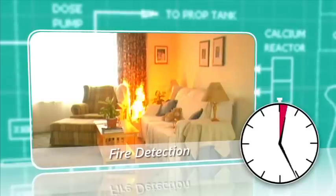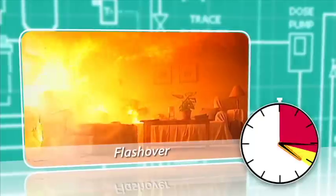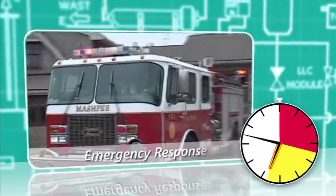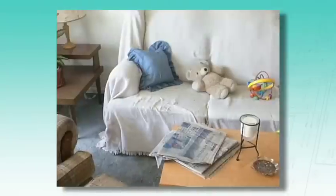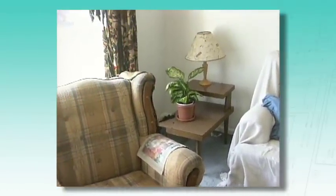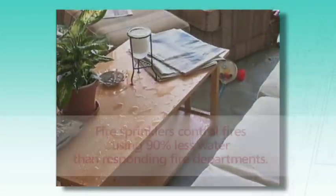An uncontrolled fire will quickly spread flames, heat, and smoke throughout a home. Flashover often occurs within four minutes after a fire starts. Tremendous damage occurs before the fire department arrives, which is typically nine to twelve minutes after the fire has started. The property loss in a home fire with a sprinkler system is typically only a fraction of the loss in an unsprinklered home.